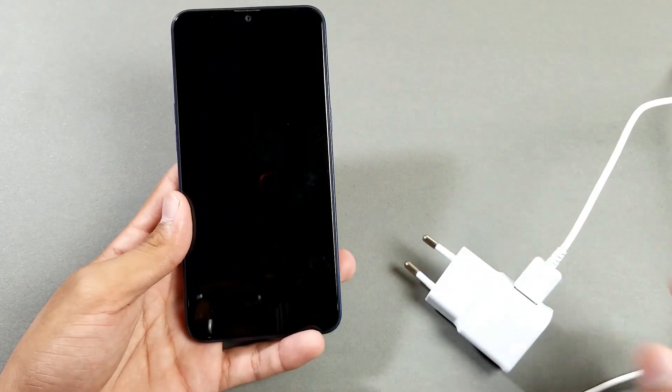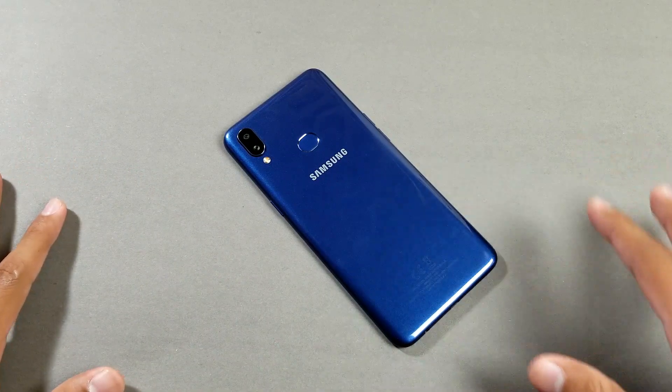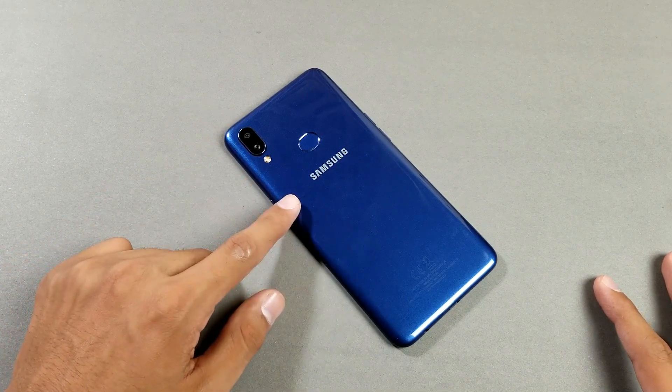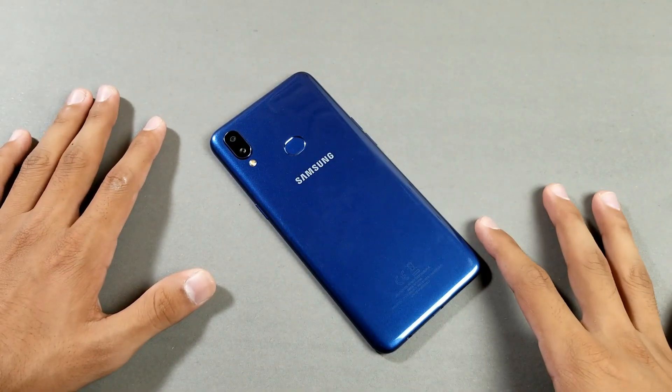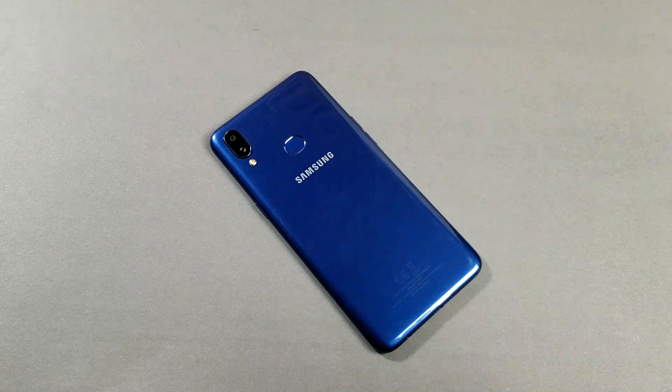That's about it — thank you so much for watching this battery life review of the Samsung Galaxy A10s. Let me know what you guys think about the battery life. Subscribe to my channel for daily tech videos and follow me on Facebook, Instagram, and Twitter. I'll catch you guys in my next video — peace out!